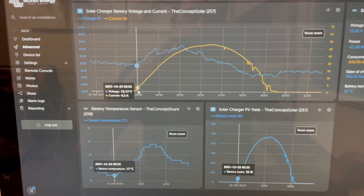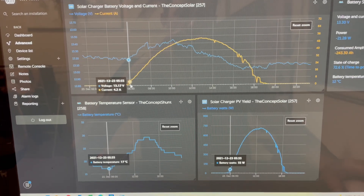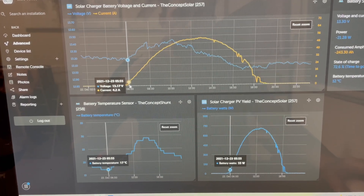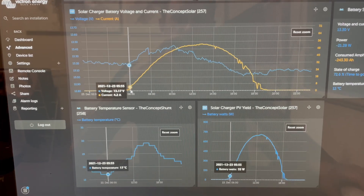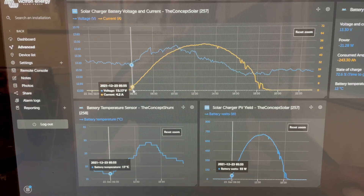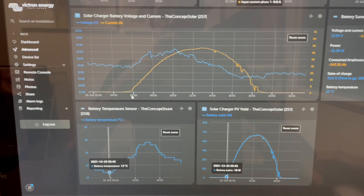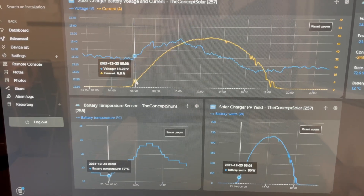When you string up solar the way we do, we split our systems on the roof to get more yield over the flat solar panels — they're flat mounted on the roof. Because we've got multiple arrays on the roof, not just one system in parallel, this is the result. You can see it on the graph here on the Victron VRM portal.